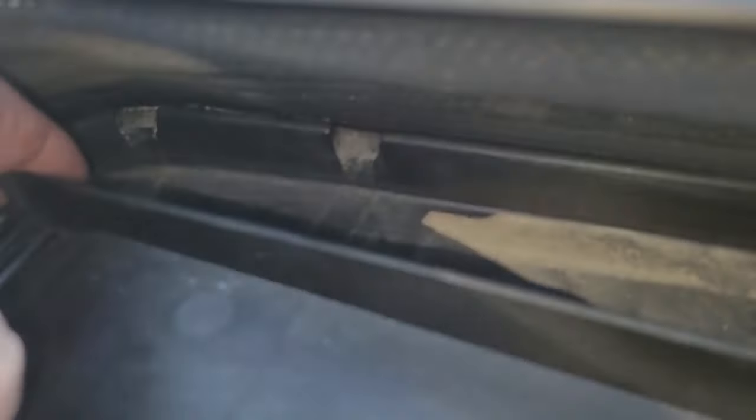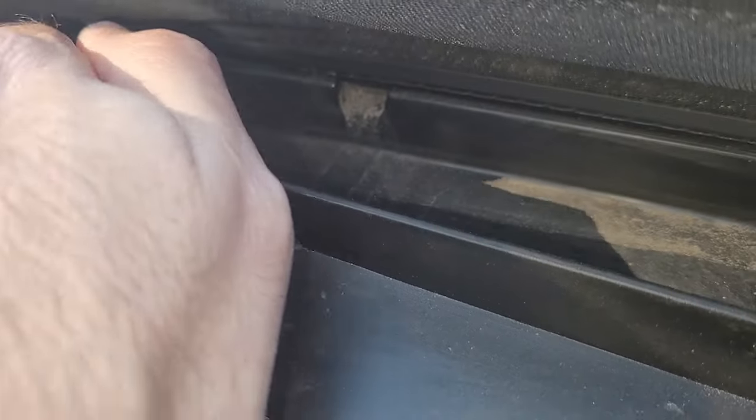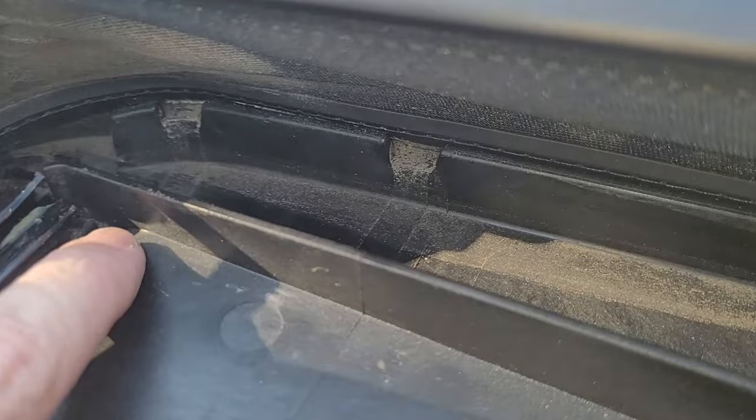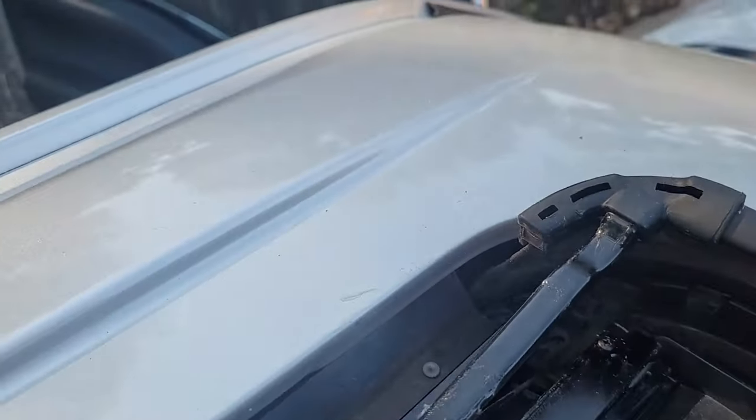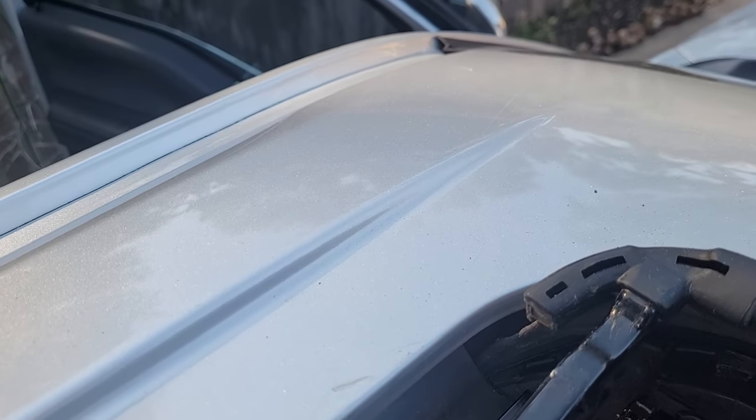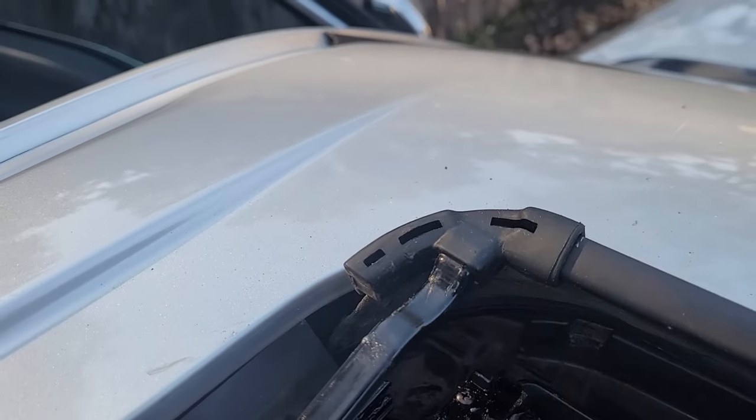I'm thinking somehow the water is coming over here, filling up or finding cracks and getting down through here. It doesn't feel wet. Let's throw some water in there and see what happens.